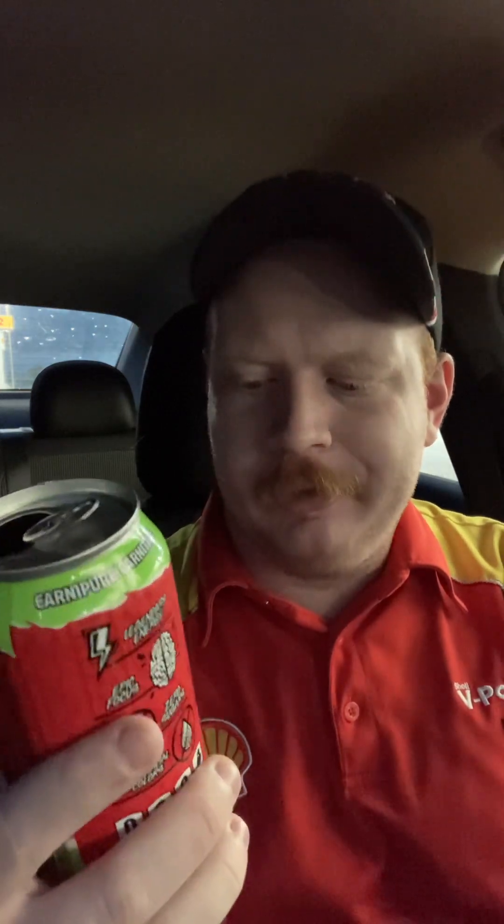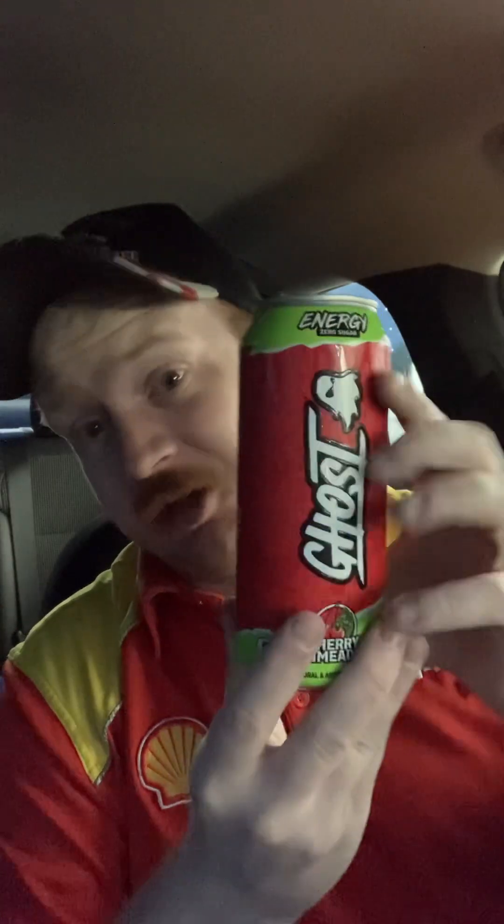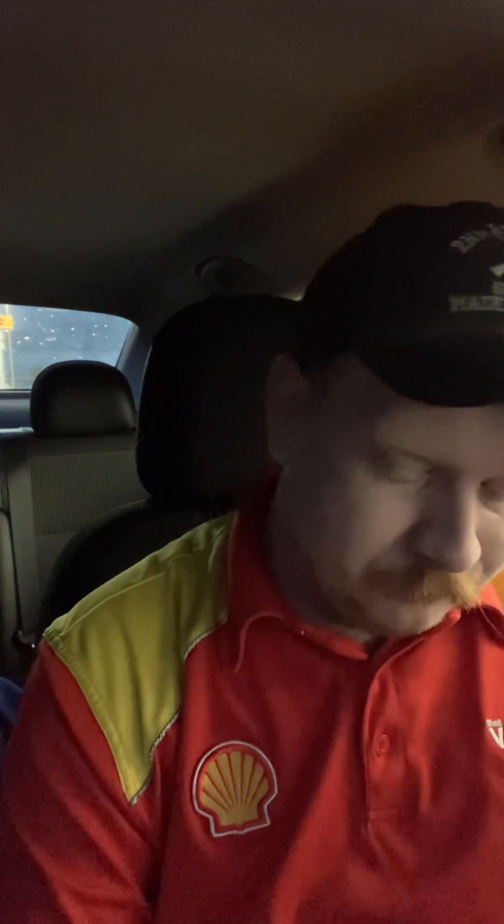That is a really good energy drink. Anything cherry lime, I do like — the lime has a little bit of citrus in it, that's probably also why I like it. Another cherry lime I did was Rowdy — that was probably one of the best energy drinks I've tried in a long time when I did it. I've noticed anything cherry lime has a really, really good flavor to it.